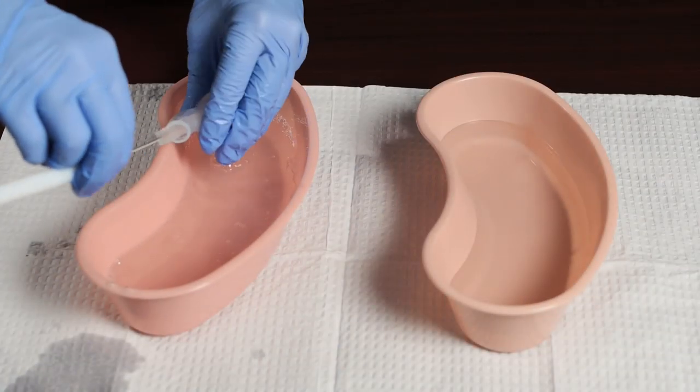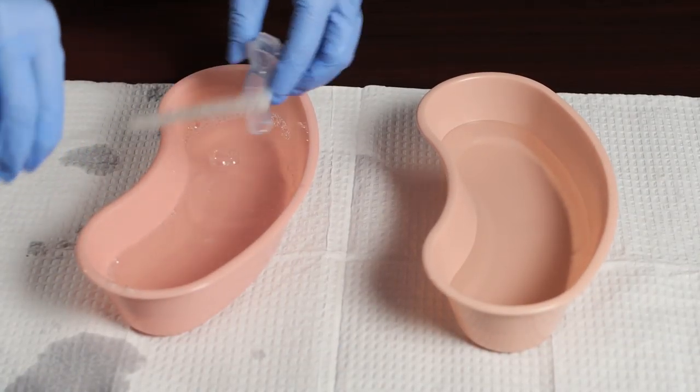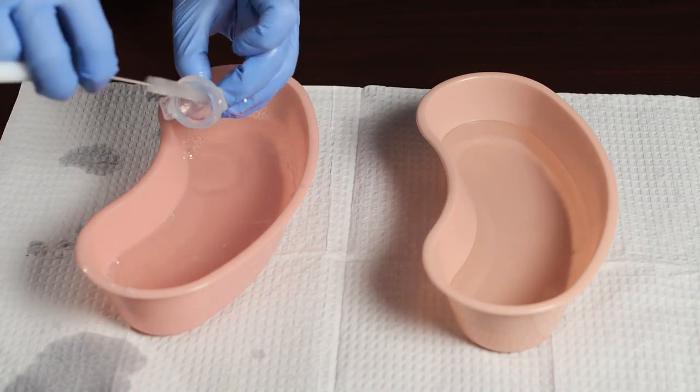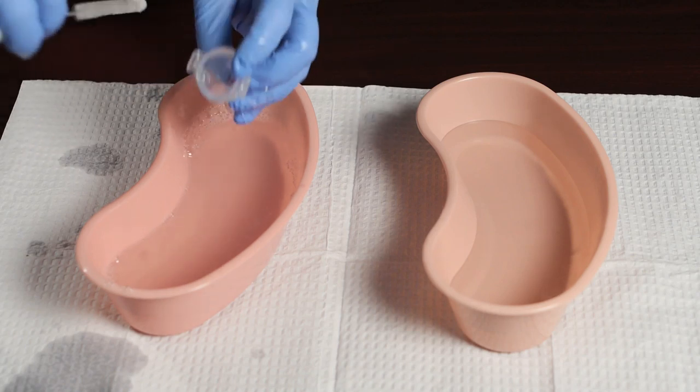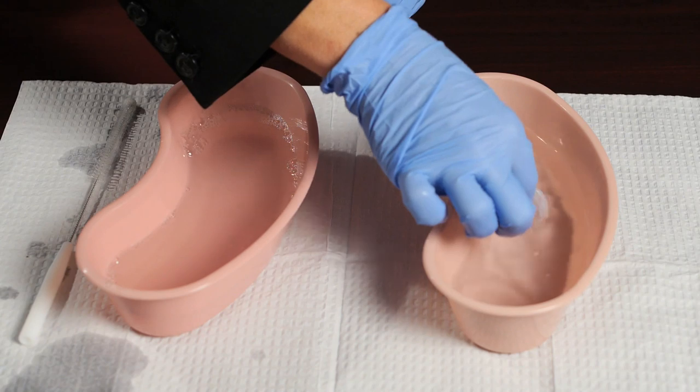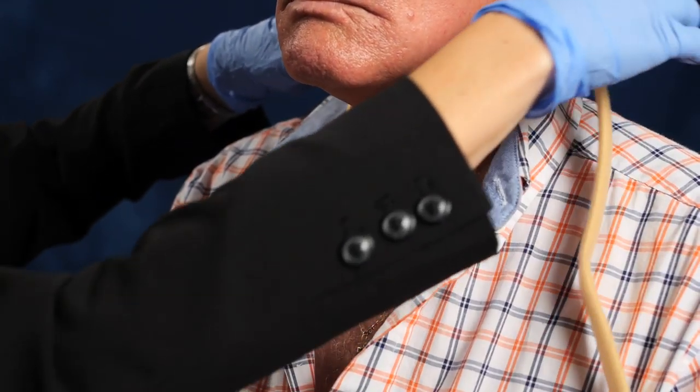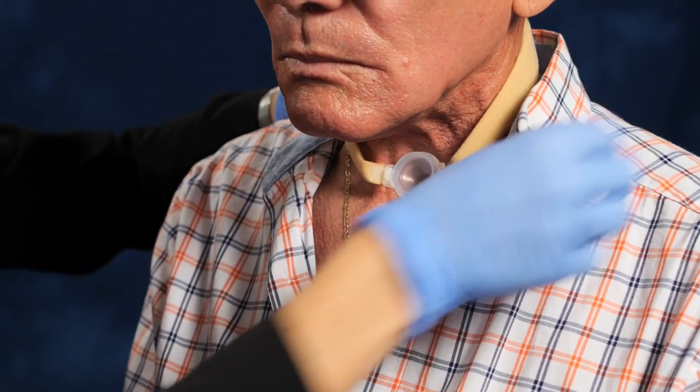The lary tube should be cleaned at least twice a day or whenever there is significant mucus within the tube. Use the two brushes from the kit along with a non-abrasive liquid soap such as Ivory soap. Insert the brush into the tube to loosen mucus, clean with soapy water, rinse with clean water, dry it off, and then it's ready to be placed back into the stoma. The Provox brushes can be reused; discard when bristles become loose. Clean brushes with soapy water and let air dry.